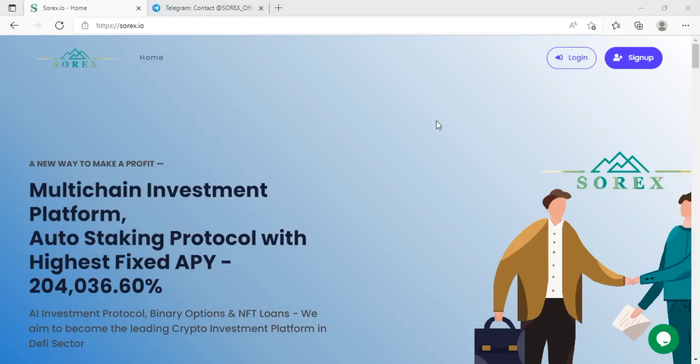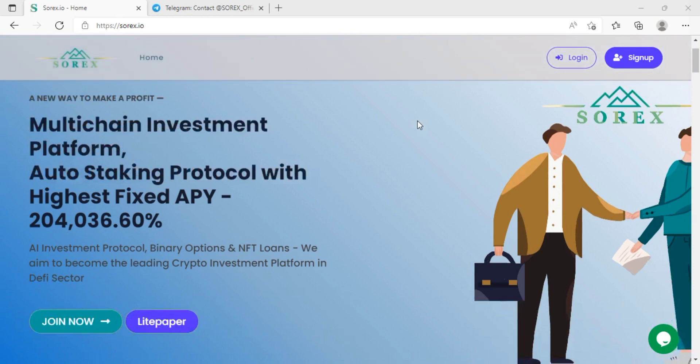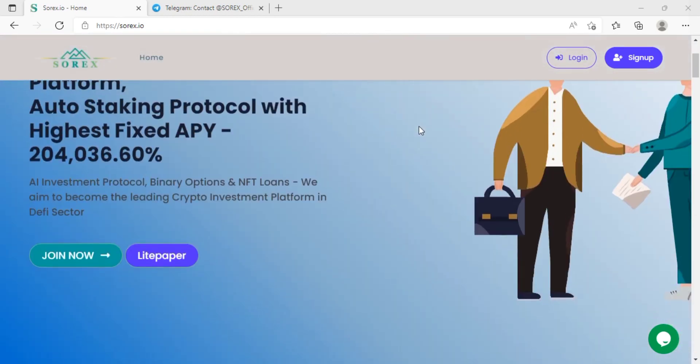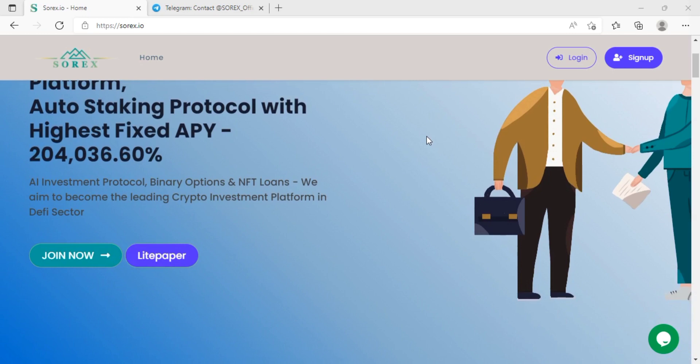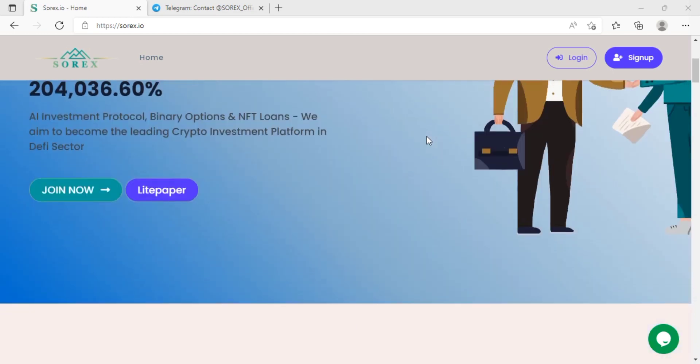Hello everyone, today we are covering this amazing platform. We are talking about sorex.io. This is a new way to make a profit — it is a multi-chain investment platform with an auto-staking protocol featuring a highest fixed APY of 204,000.36% APY. AI investment protocol, binary options, and NFT loans are all available on this platform.